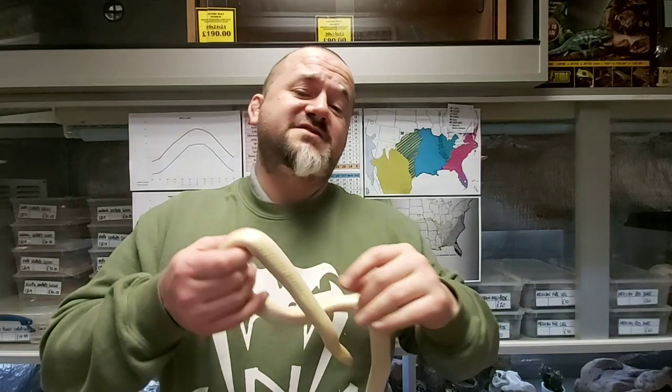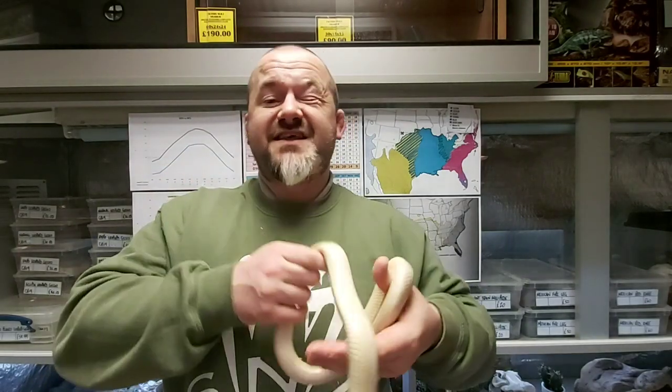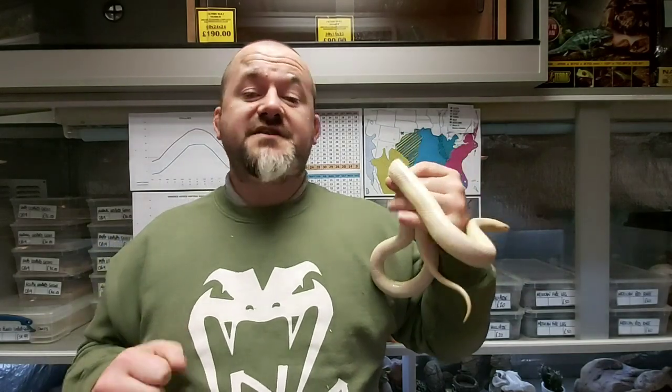Babies can be reticent to feed at first — they are somewhat smaller than the coastal kings on either side, but they will kick in. They have reasonably large yolk sacs on hatching and need to use those yolk reserves first before they want to feed. They may well shed before they even kick in feeding, and this is all normal — don't panic.